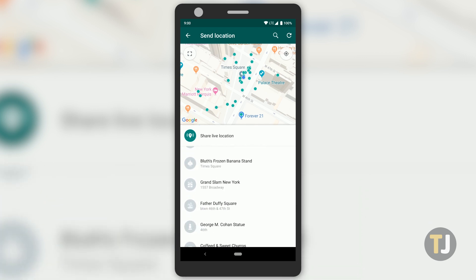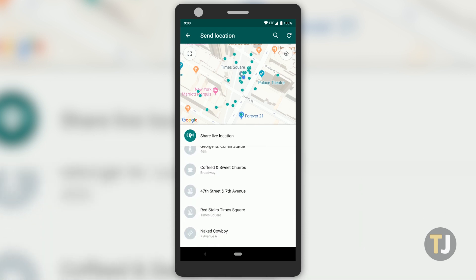You'll also find options below that list locations of note nearby you, like restaurants, hotels, stores, and more.